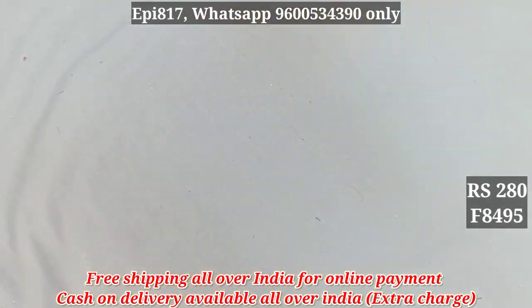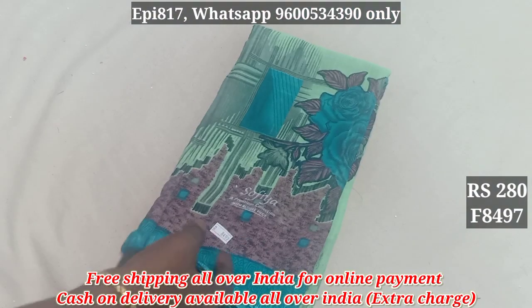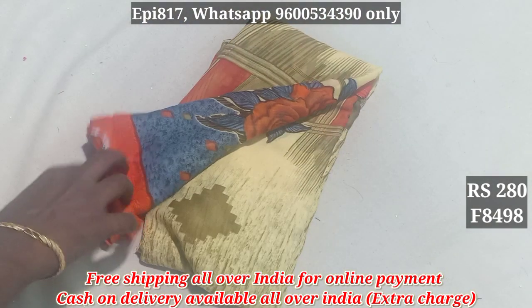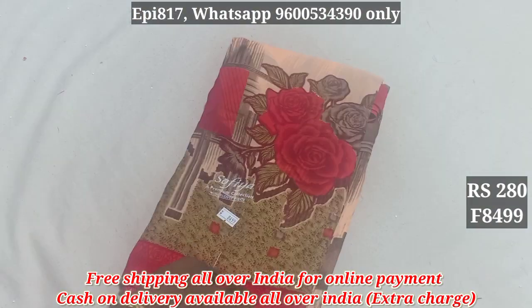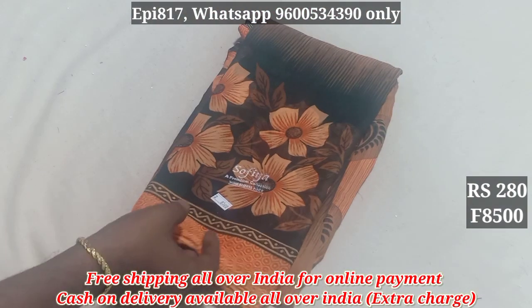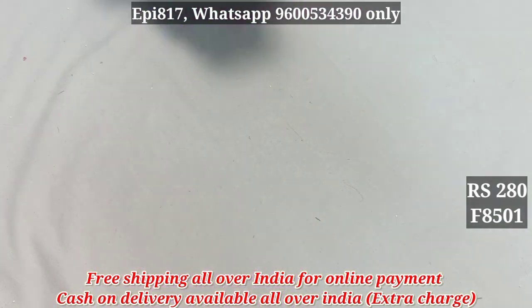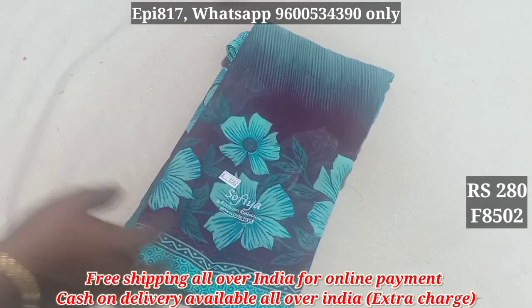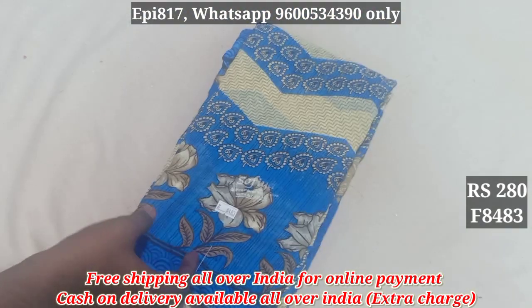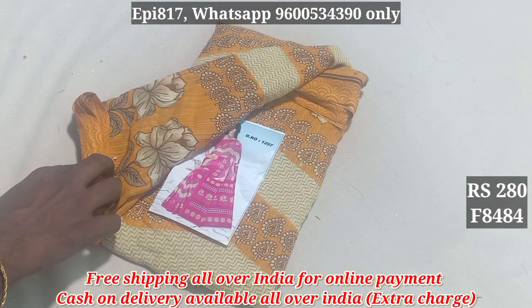8495. 8496. 8497. 8498. 8499. 8501. 8502.